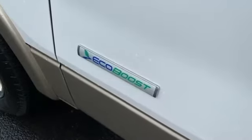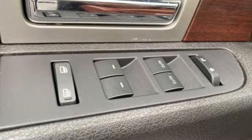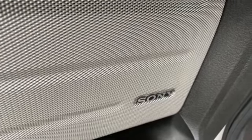Automatic transmission, rear wheel drive, driver selectable mode, trailer brake controller, integrated navigation system, memory steering wheel settings.